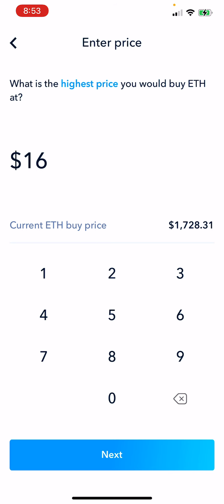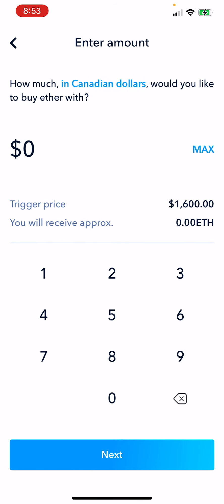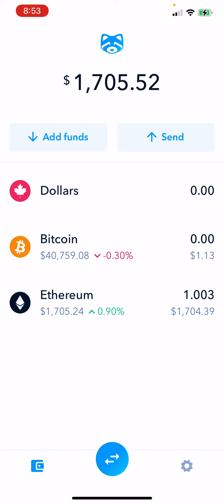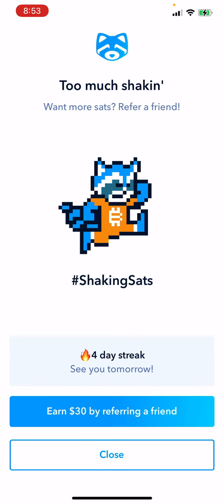If you think it's going to go down to $1,650, you hit Next, then put in how much Canadian dollars you want to buy, and then hit Next. That's all you need to do. Also, I already did my daily shake, but if you take your phone and shake it, you get free satoshis. You want more sats? Refer a friend.